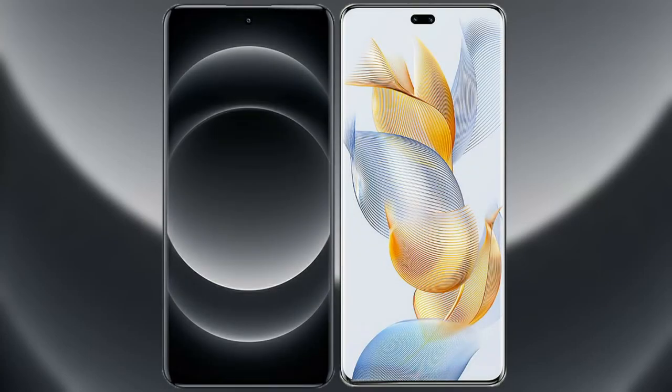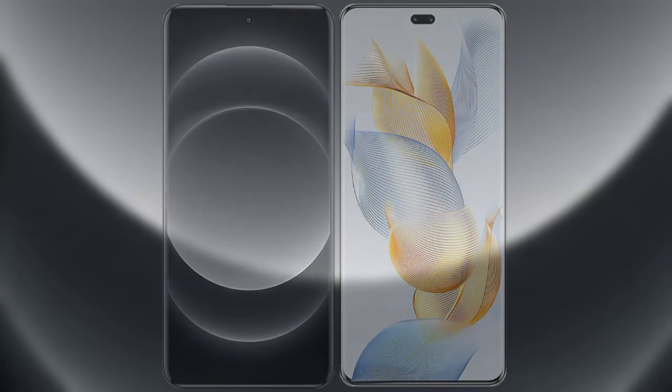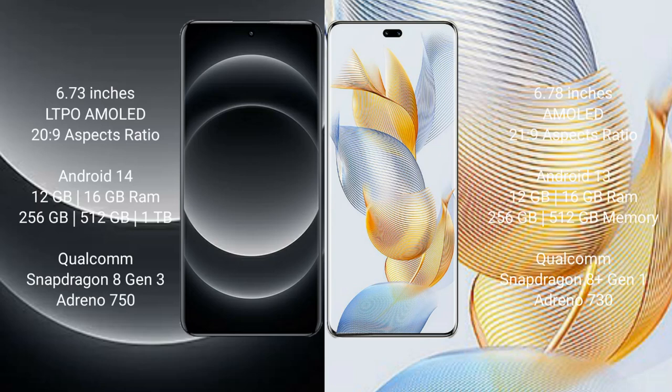I will compare the new Xiaomi 14 Ultra with the Honor 90 Pro. Xiaomi 14 Ultra comes with a 6.73-inch LTPO AMOLED display and a screen refresh rate of 120Hz. Honor 90 Pro comes with a 6.78-inch AMOLED display and a screen refresh rate of 120Hz.